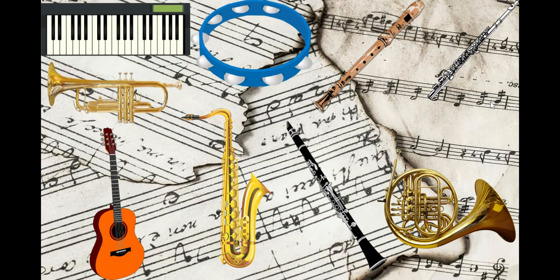First, learn a new instrument — or learn an instrument if you don't know how to play one. We have the keyboard, the tambourine, the recorder, the flute, the trumpet, the guitar, saxophone, clarinet, horn, tuba, and so many more.